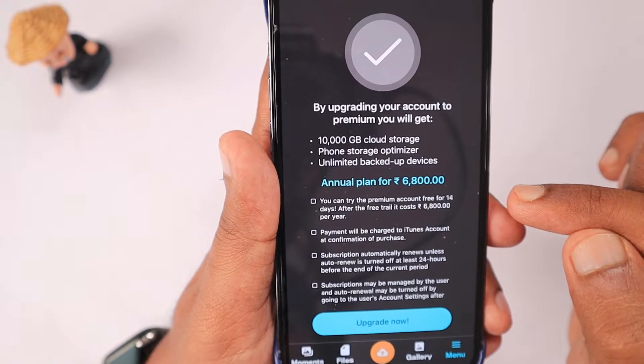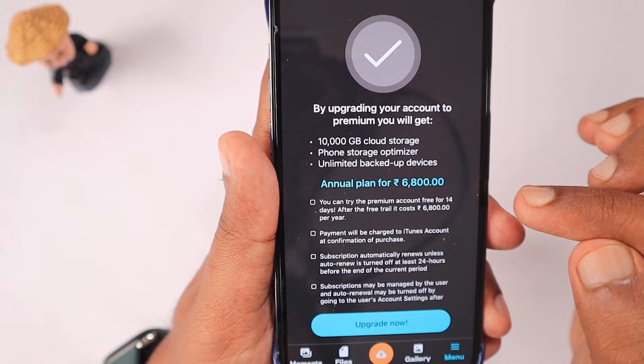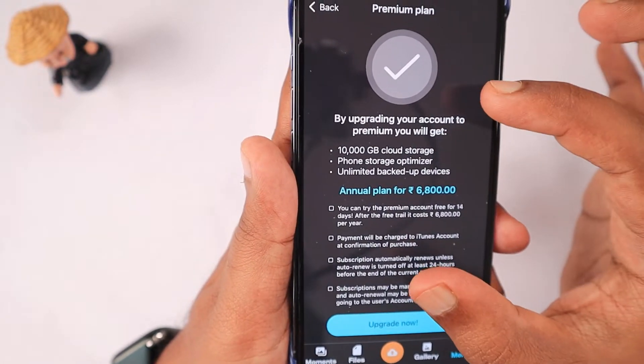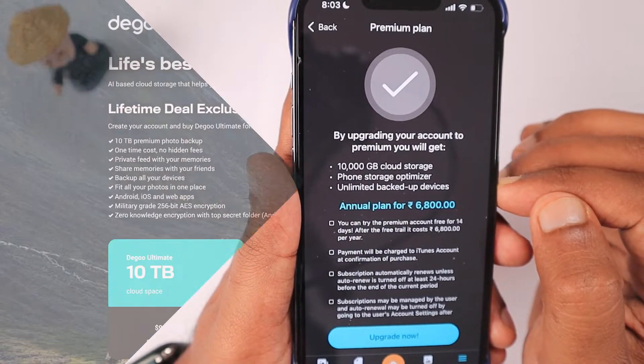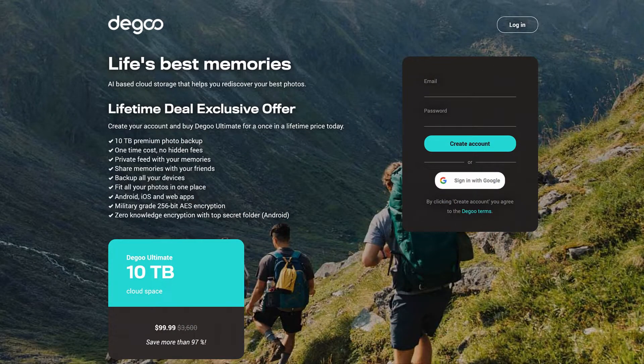People come to cloud storage for protecting their data, so if there's a limited window after which they delete your data, it makes no sense. I believe their 10 terabyte plan offers no such conditions — for $100 per year you get 10 terabytes of cloud space.